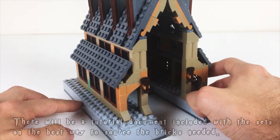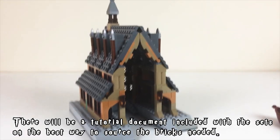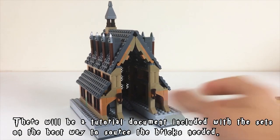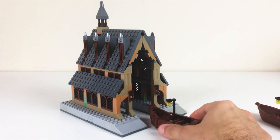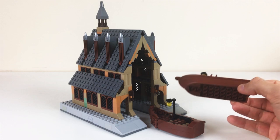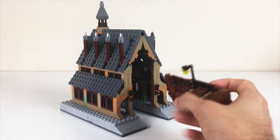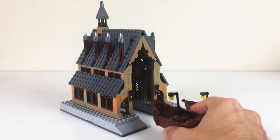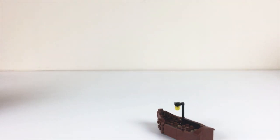Approximately, depending on the sellers you go with, the pieces for this will cost somewhere between $50 and $60. It's a pretty densely packed little set. The rowboat is optional — I wanted to make sure that if you have the standard rowboat pieces that come in certain sets, like the Great Hall which had two of them, you would be able to use those, or if you wanted to build my more custom, more accurate-looking boat you'd be able to do that as well.